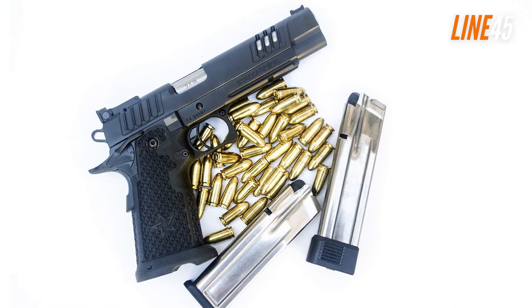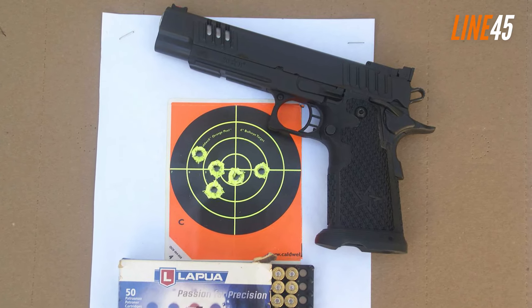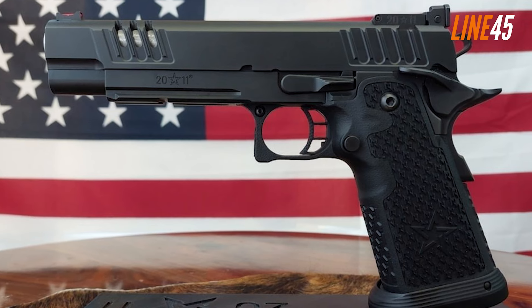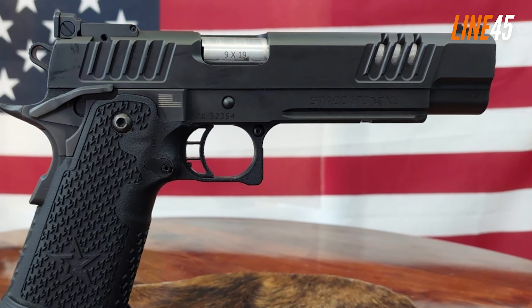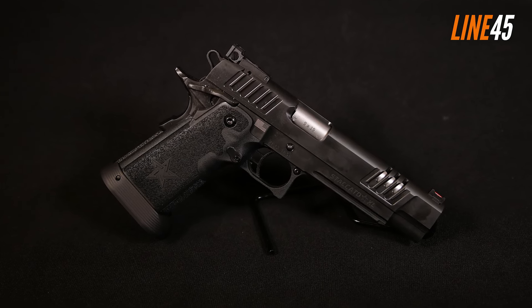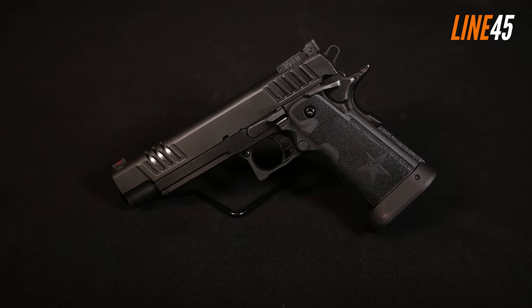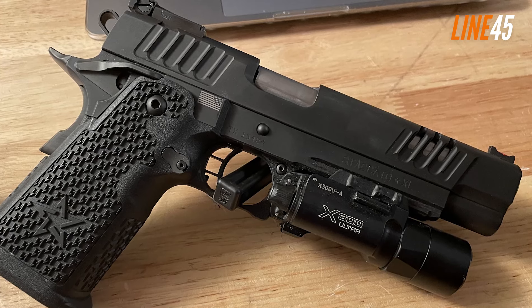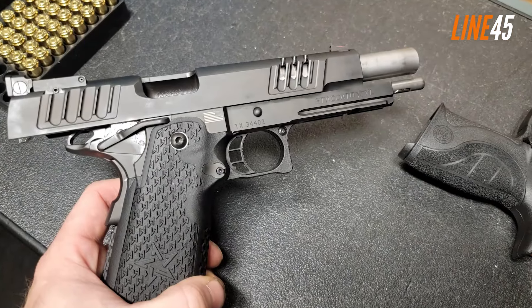Staccato XL. Honestly, I could fill this entire list with Staccato pistols — they're just that great. But since I had to pick one, the Staccato XL is an obvious choice. It is designed as a race gun and showcases competition-ready qualities. It comes with a longer 5.4-inch barrel for better sight radius and accuracy, with superb craftsmanship clearly evident in its fit and finish. You can even opt for a DLC finish on its barrel. Chambered in 9mm, the Staccato XL includes two 17-round mags. Its trigger has been tuned for fast reset and clean breaks, with a pull weight of just 2.5 pounds — significantly lighter than the 5-pound trigger pull of the Staccato P.